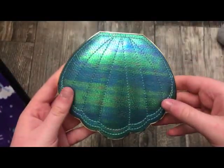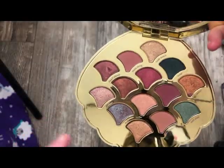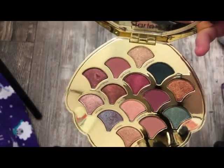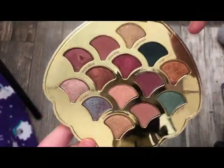The next palette is from Tarte — this is the Mermaid Palette. The shades are probably not where they're supposed to be since I accidentally dropped this palette and had to put the shades back in. But they're magnetic and they just click back in. Some of the shades might be misplaced.